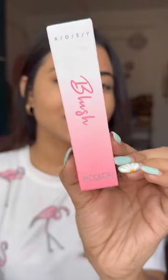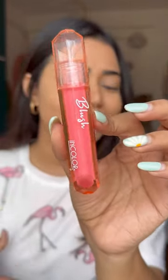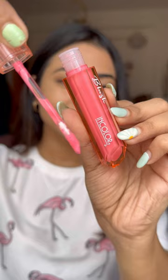I saw this blush on Nykaa and the packaging sold me — this is the In Color liquid blush. Look at the packaging, you guys, it looks so luxurious and so chic. It's not an international brand, it's an Indian brand — In Color. The price range is almost Swiss Beauty level; it's 425 rupees. My shade is 01 and it comes with a wand like this.